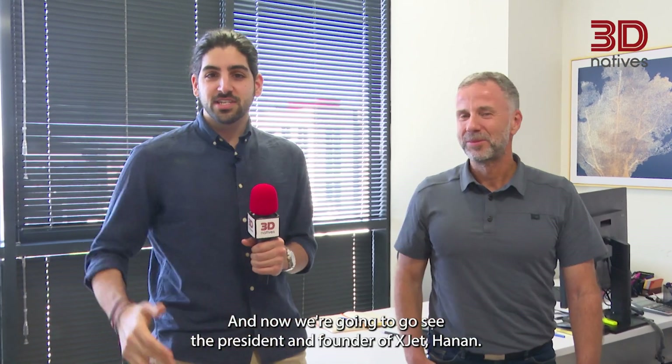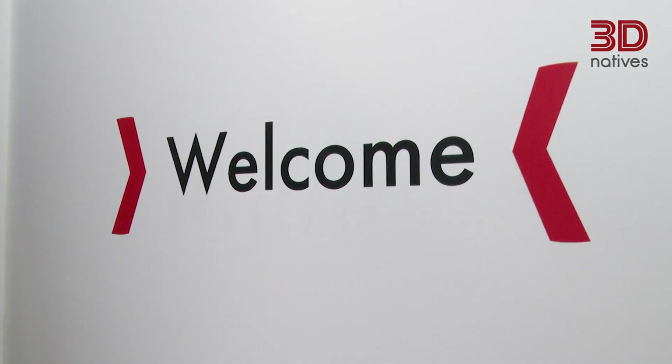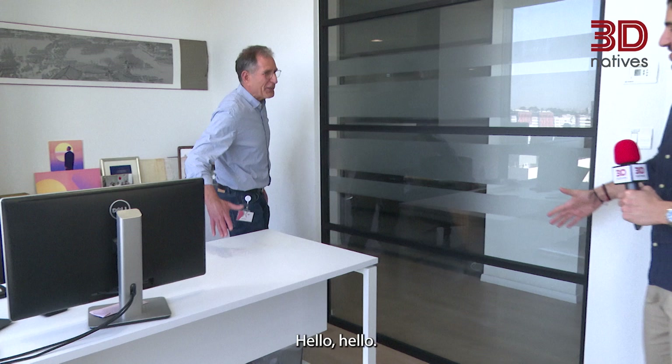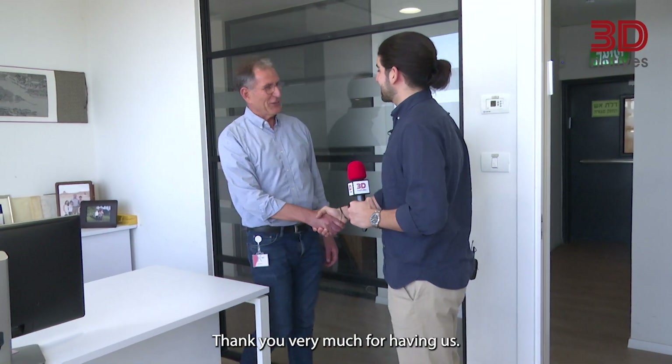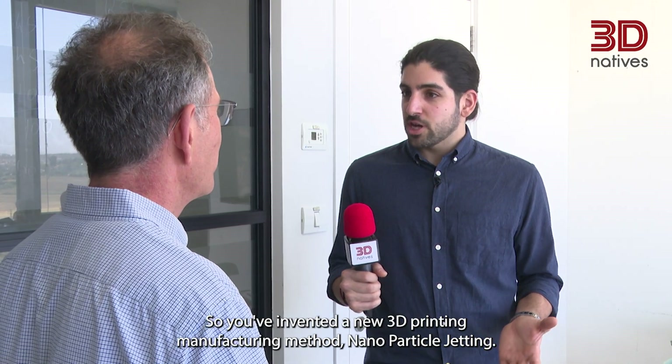Now we're going to go see the president and founder of XJET, Hanan. You've invented a new 3D printing manufacturing method — nanoparticle jetting. How did you get to do that?